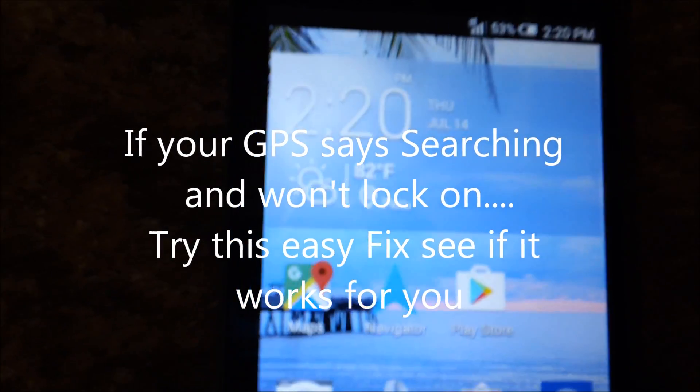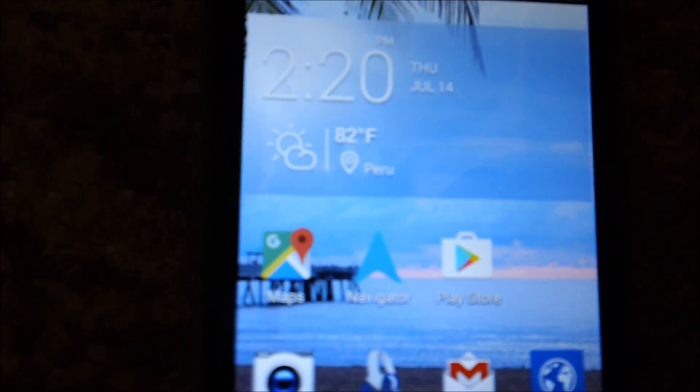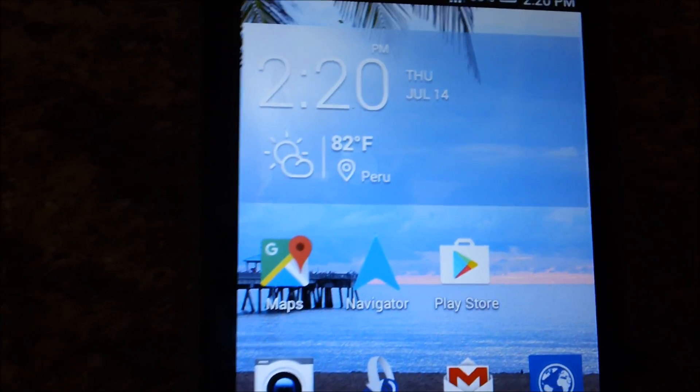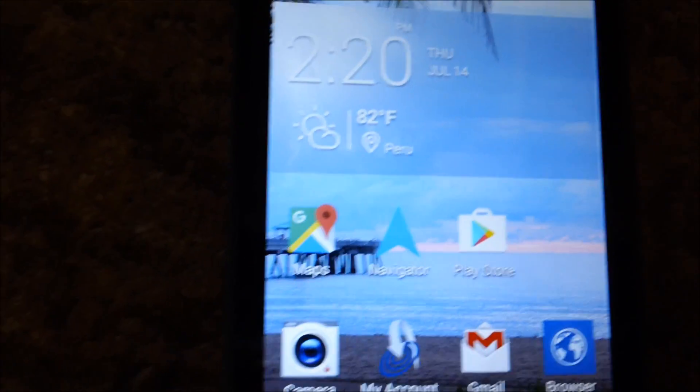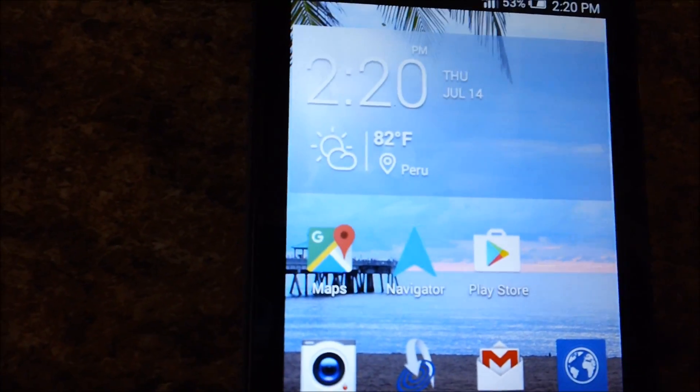Hello everyone, this is Miami CO Indiana. I'm going to show you a possible quick fix for an issue of not locking into your GPS. I've been having this issue for weeks and could not figure out what was going on.